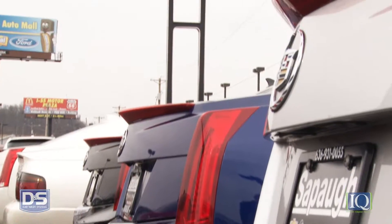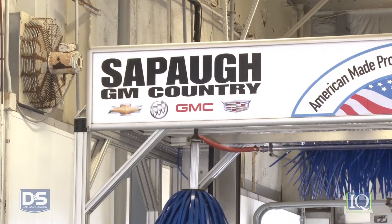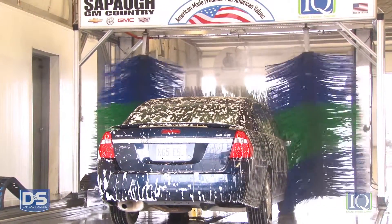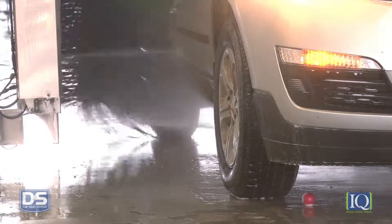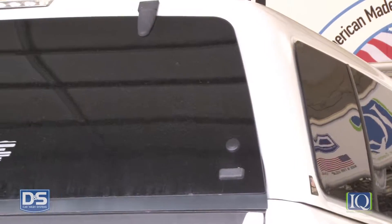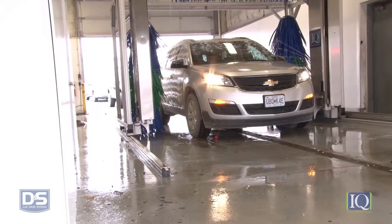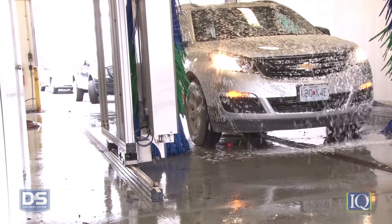In Herculaneum, Missouri, Sepaw GM Country replaced its outdated touch-free car wash, remodeled the wash bay, and installed a DNS iQ Soft Touch in less than a month to provide high-quality washes to customers enrolled in its free lifetime car wash loyalty program. Now it seems like someone is always in line for an iQ Soft Touch Car Wash, with Sepaw washing over 400 new or used customer cars a week and approximately 1,700 per month.